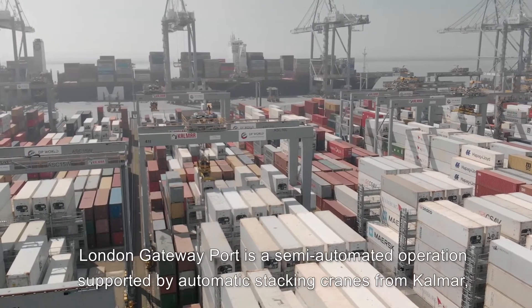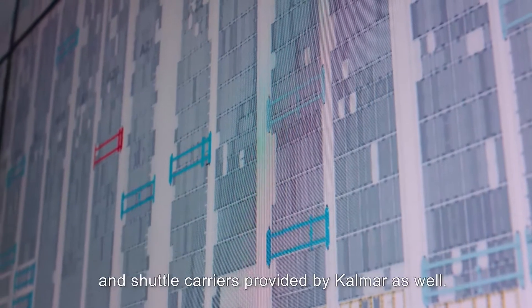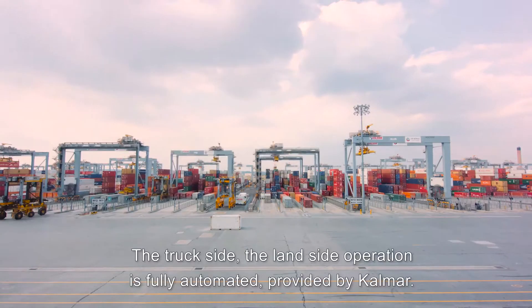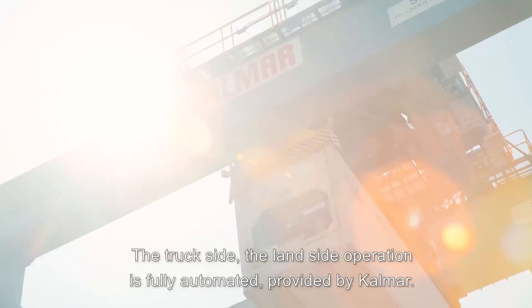London Gateway Port is a semi-automated operation supported by automatic stacking cranes from Kalmar and shuttle carriers provided by Kalmar as well. The land side operation is fully automated, provided by Kalmar.